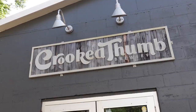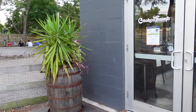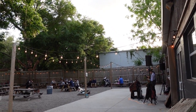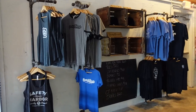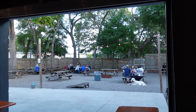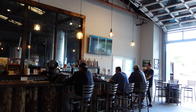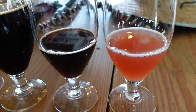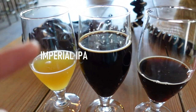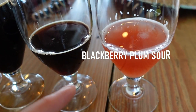Cricket Thumb Brewery is only about four blocks from Main Street in Safety Harbor. It's a large open-air brewery with space for live music. We got an Imperial IPA, an Imperial Irish Coffee Stout, an Imperial S'mores Stout, and a Blackberry Palm Sour.